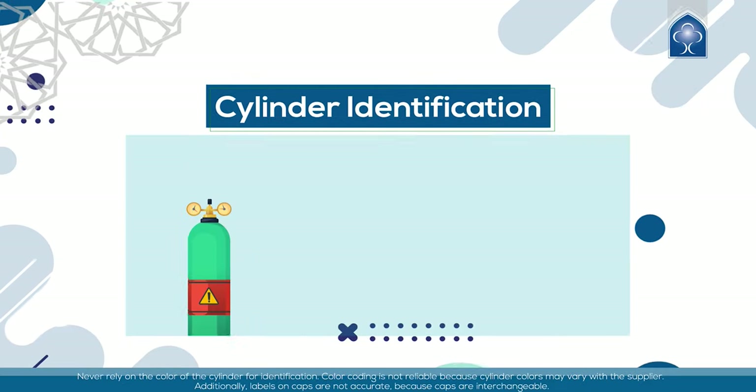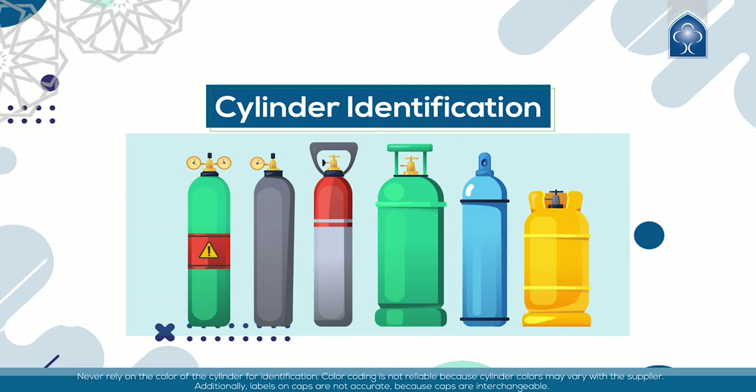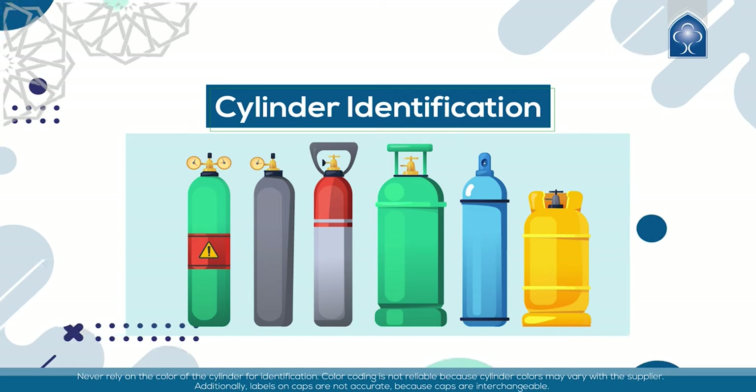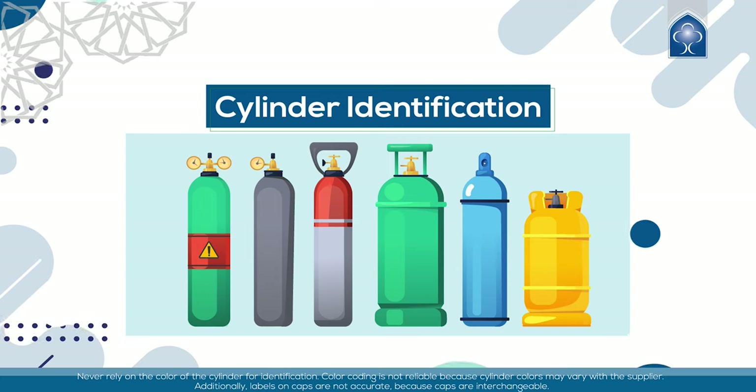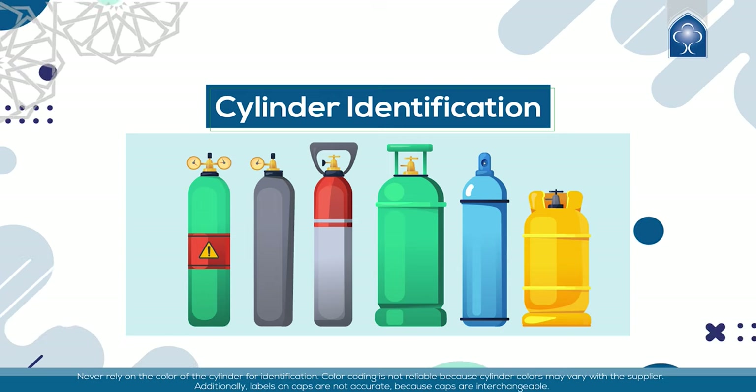Cylinder identification: never rely on the color of the cylinder for identification. Color coding is not reliable because cylinder colors may vary with the supplier. Additionally, labels on caps are not accurate because caps are interchangeable.